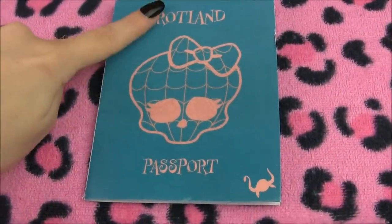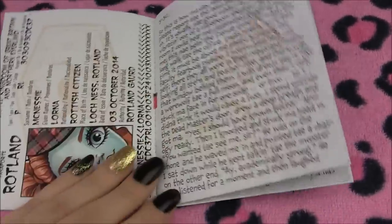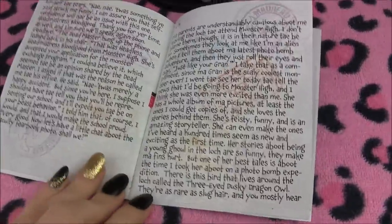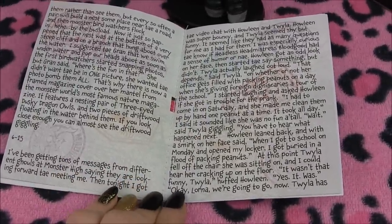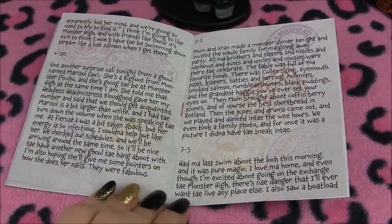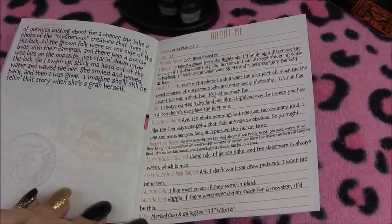Here is her passport — it says Rotland. Here is her passport picture and her information. You guys can pause and read as always. Her writing is really big and she has a lot of entries. In the background there are little passport stamp designs. She includes a bio, of course — she's only 14, she loves plaid, and her best friends are Gil and Marisol. And that's it for Lorna.